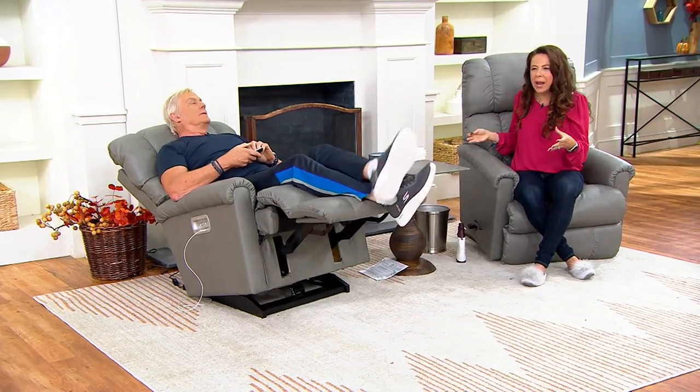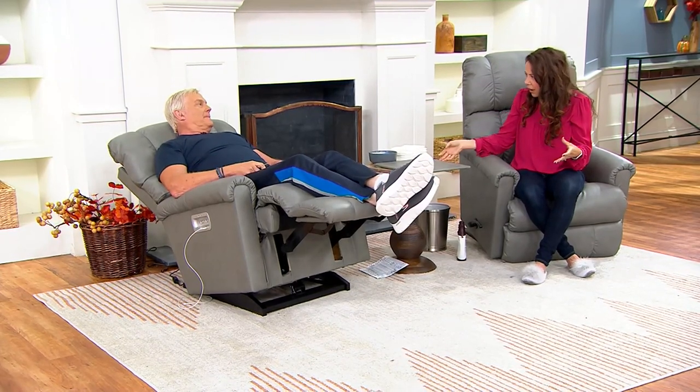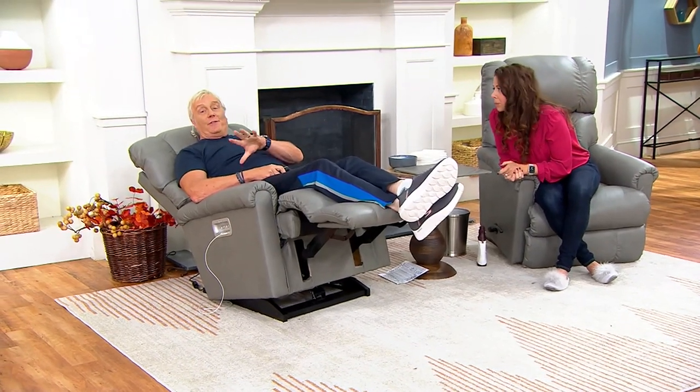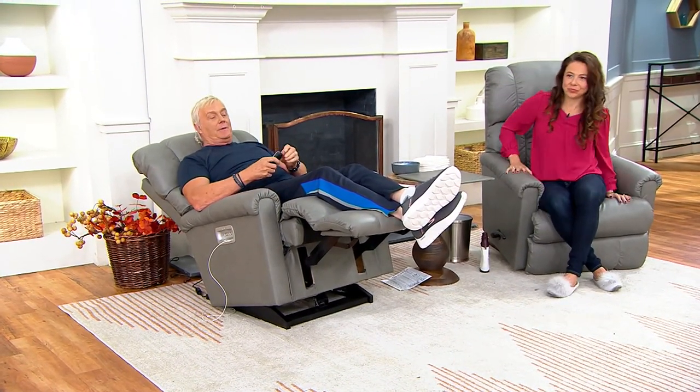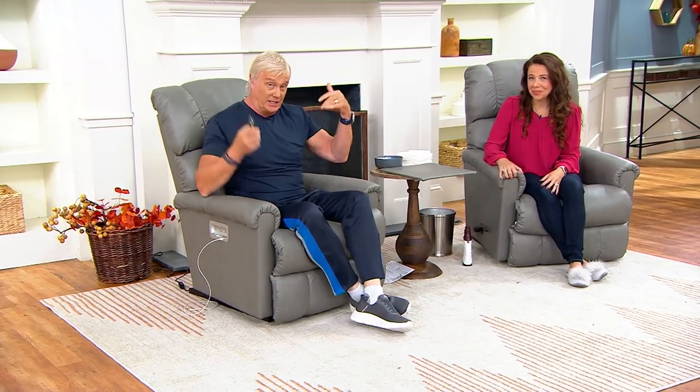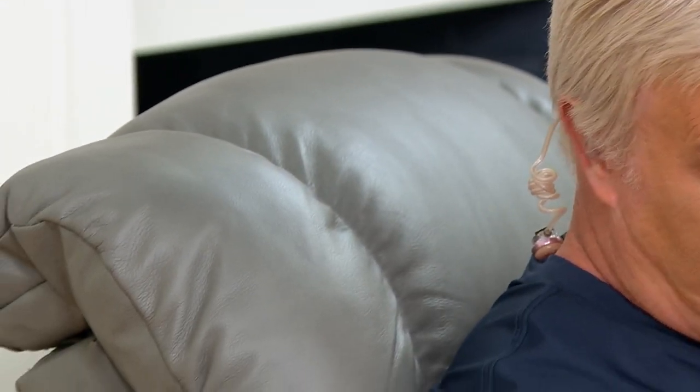Look at these gray leather chairs — how chic are they? You know what style you want, and you can have it and still live in your lifestyle. This is a Today's Special Value on QVC. We kick off a new one at midnight, and this price goes away for the year. We haven't done a leather chair Today's Special Value in a long, long time. The leather Pinnacle — most popular 15 years, never been done before. The price is about to go away.